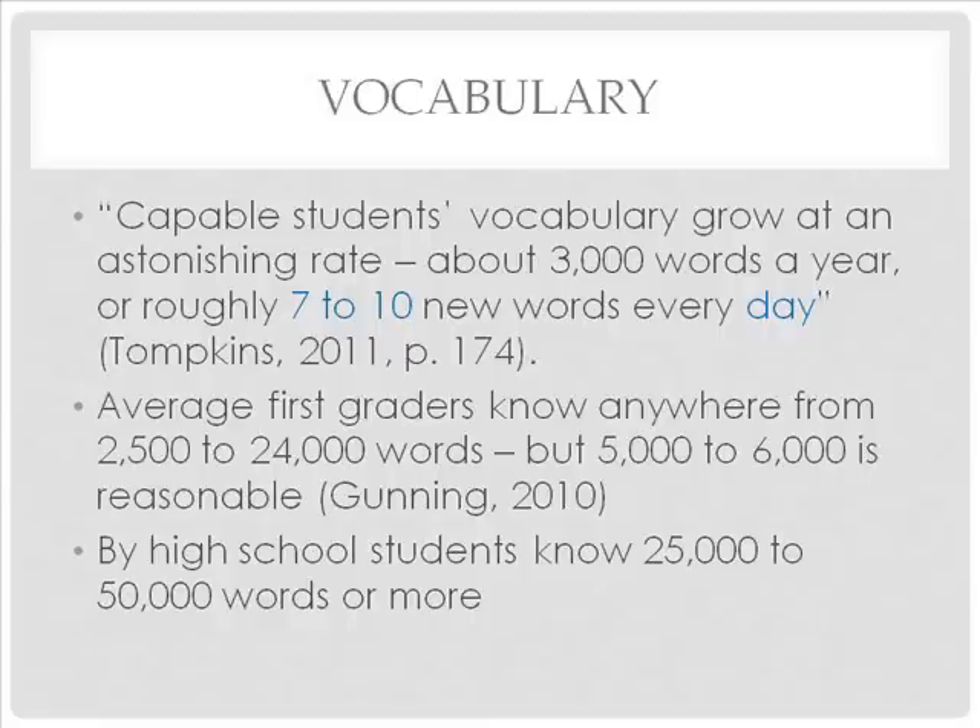Yet by the time they graduate from high school, students' vocabularies on average reach 25,000 to 50,000 words or more. To be proficient readers and writers, students must build their vocabularies and learn strategies for coping with difficult words. As students progress through their grades, a key element in their growth as readers and writers is vocabulary development.